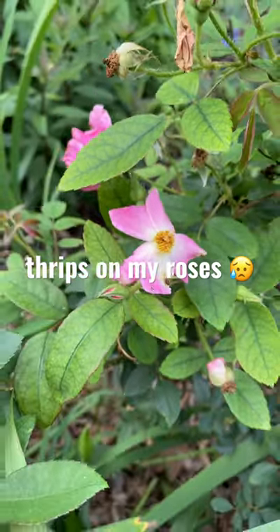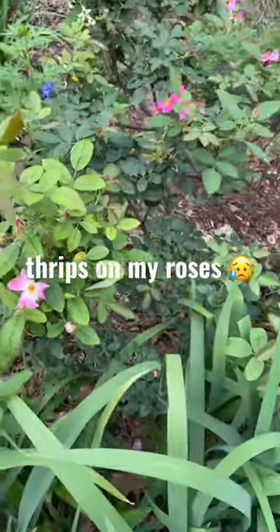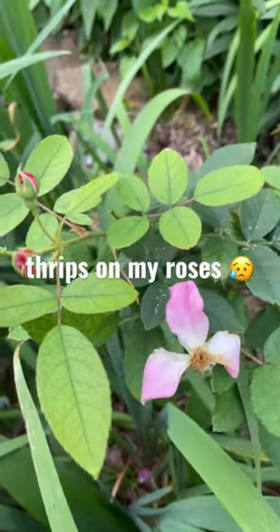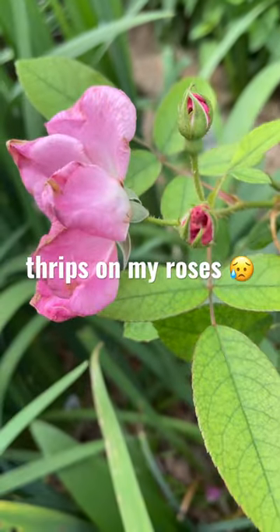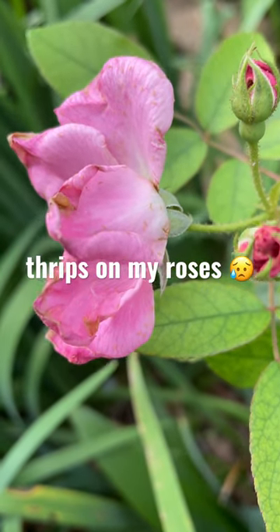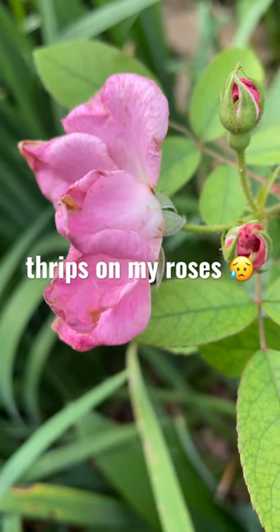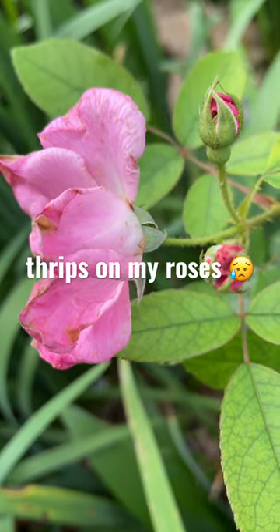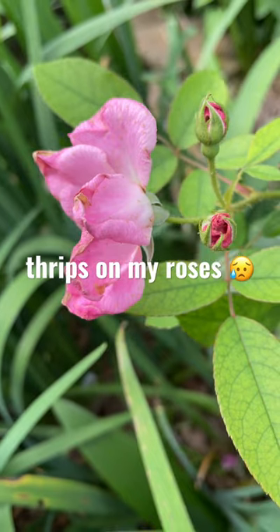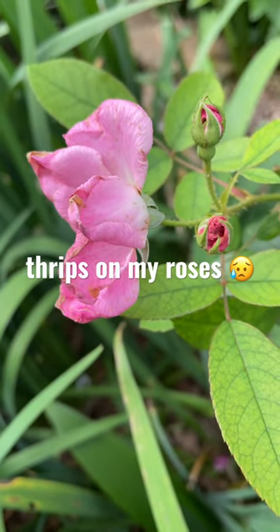Now this rose is a single rose called Nearly Wild, and it doesn't seem much bothered by the thrips. I have already cut off most of the flowers in my garden, so I'm going to put photographs I took in the community tab on Jo's Texas Garden to show you thrip damage. I sure hope you never get thrips in your garden.